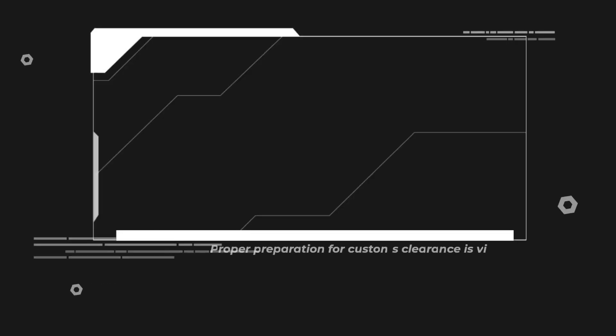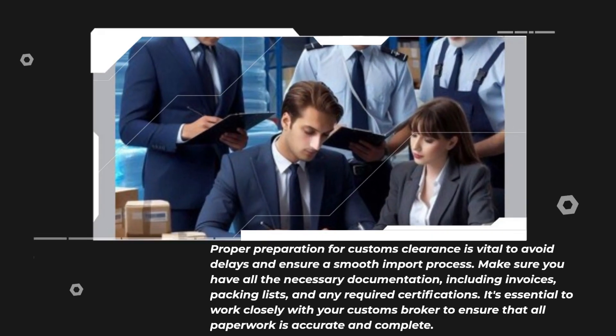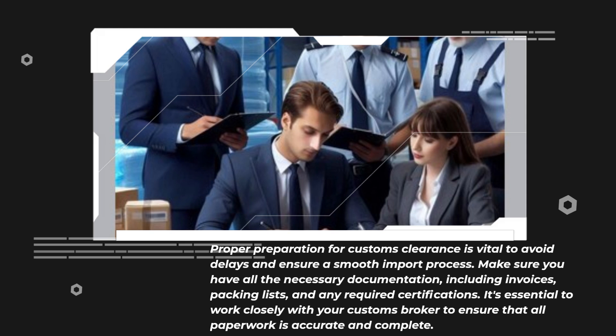Proper preparation for customs clearance is vital to avoid delays and ensure a smooth import process. Make sure you have all the necessary documentation, including invoices, packing lists, and any required certifications. It's essential to work closely with your customs broker to ensure that all paperwork is accurate and complete.